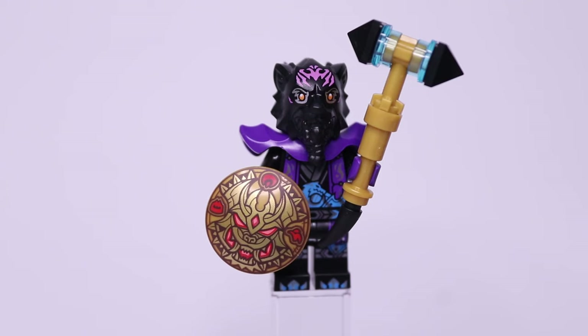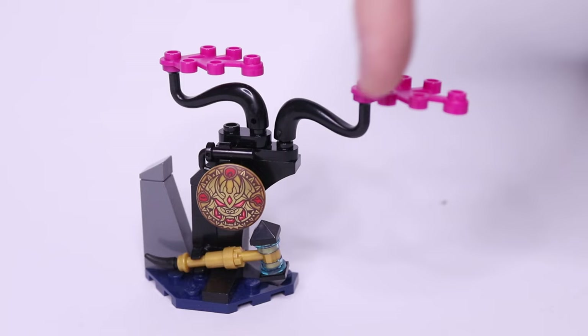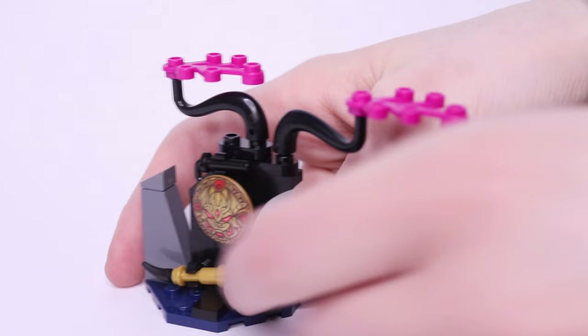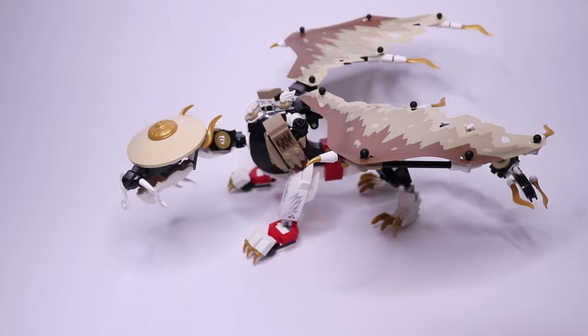The Gong of Shattering is a printed golden minifigure shield with a cool face design on the front — a very nice print. On the border of the Gong of Shattering we also have three Ninjargon letters: G, O, S — I think it's just Gong of Shattering, so that makes sense. These two items go into the little side build, which has some tree branches on the top with magenta leaves. The gong hangs there while the mallet is clipped at an angle at the bottom.